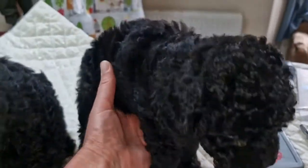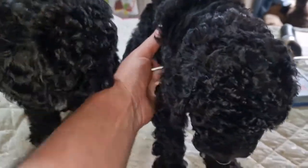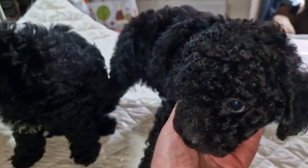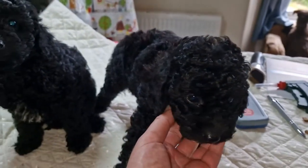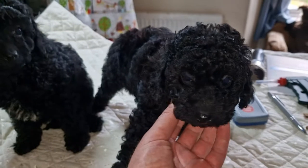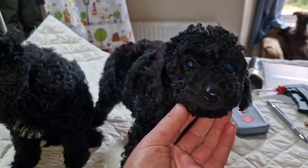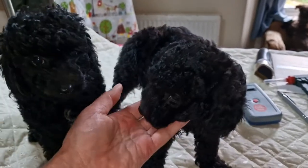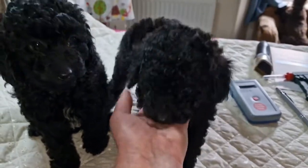I've just weighed them and they're both identical — 1.4 kilos — so there's nothing in the weights, they're both the same size. The only difference is the little boy may be a little bit quieter and a little bit more shy than the girl, but otherwise they're identical really. It's just a case of girl or boy.